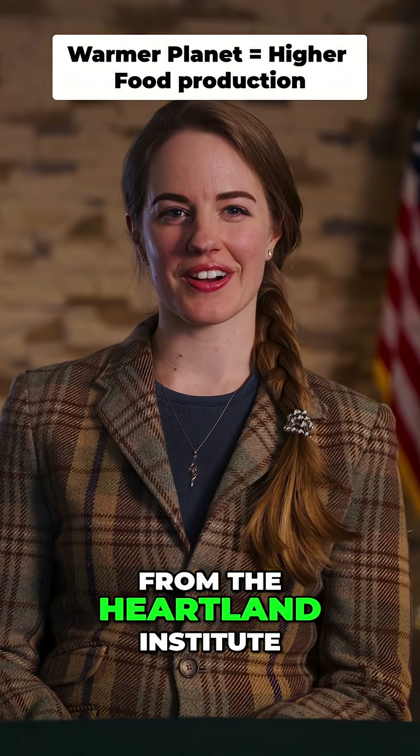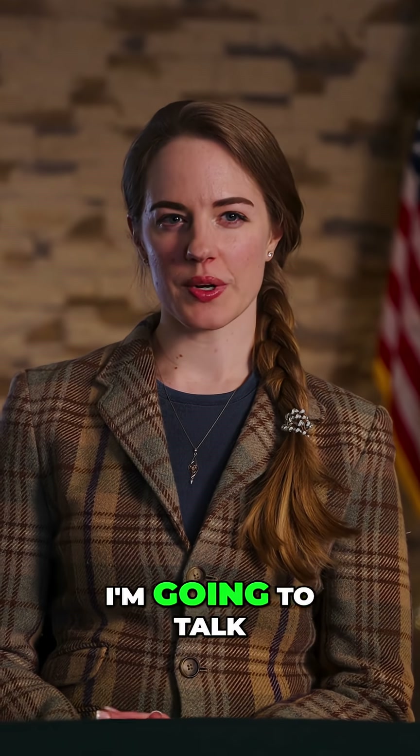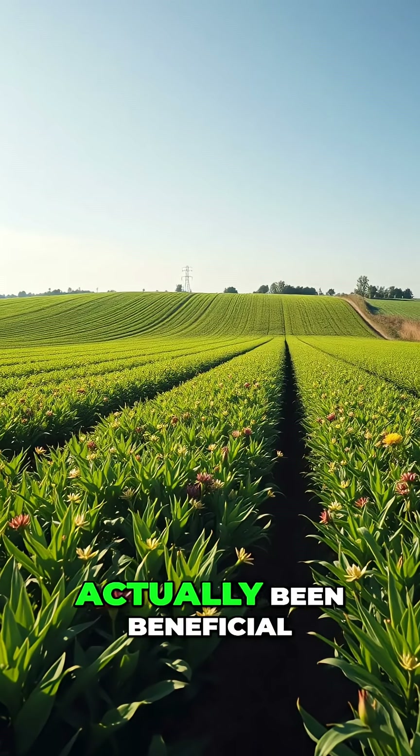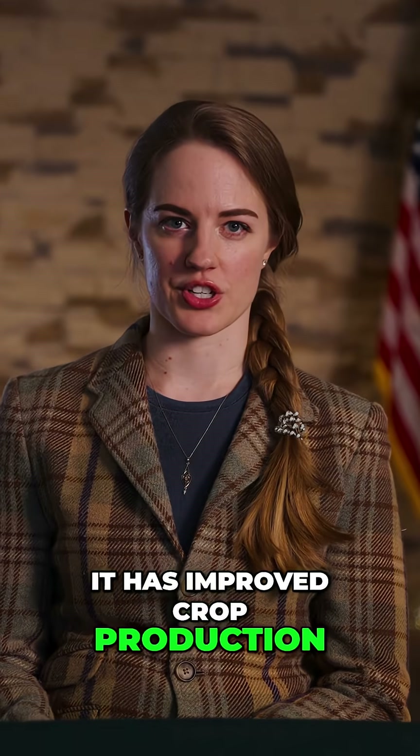Hey everyone, this is Linnea Lukin from the Heartland Institute here with another climate fact check. In this video I'm going to talk about one of the ways global warming has actually been beneficial: it has improved crop production.